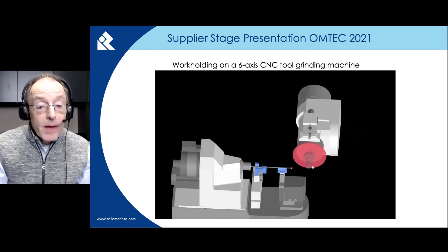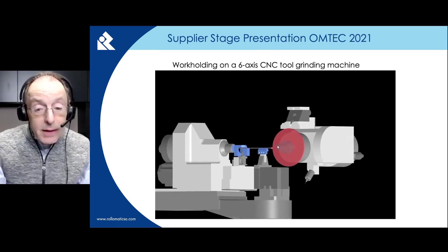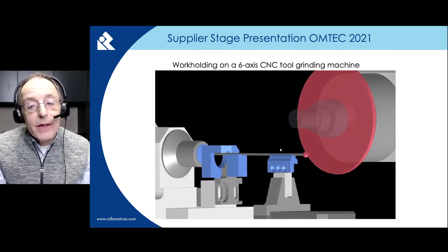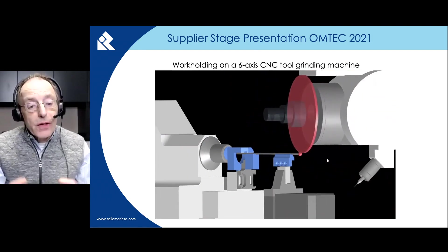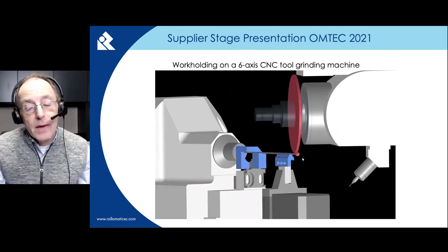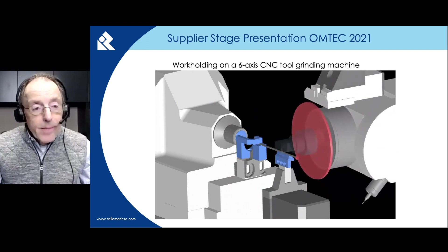Options for softer materials with lower hardness are V-blocks in PCD, which is basically industrial diamond, which does not mangle or scar the soft steel, which a carbide or a steel support would do. We also use three-point rollers, where the pressure is applied by rollers rather than flat surfaces. We can also use brass V-blocks in order to avoid scoring the material.